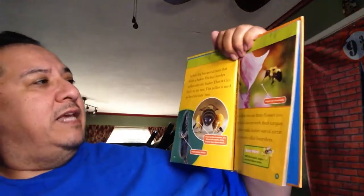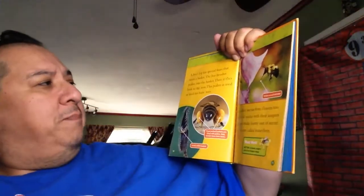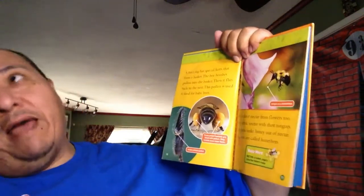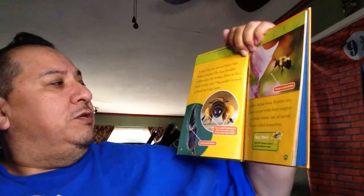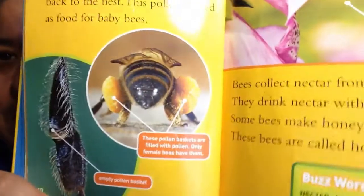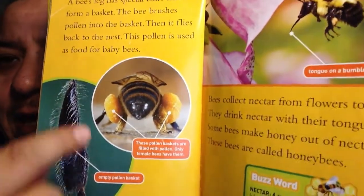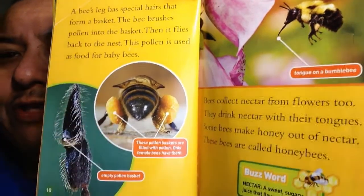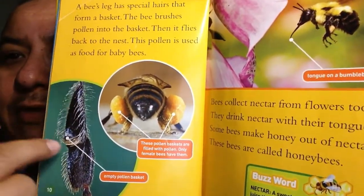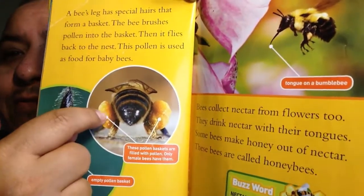A bee's legs have special hairs that form a basket. The bee brushes pollen into the basket and flies back to the nest. This pollen is used as food for baby bees. Here's the back side of a bee - if you look at these yellow things right here, those are the baskets. And these are all the tiny hairs. There's the basket empty, and then that one is full of pollen.